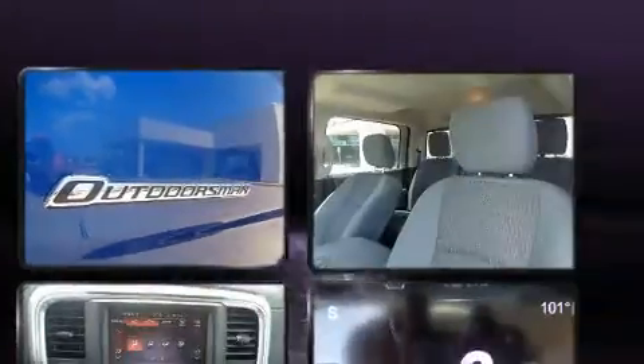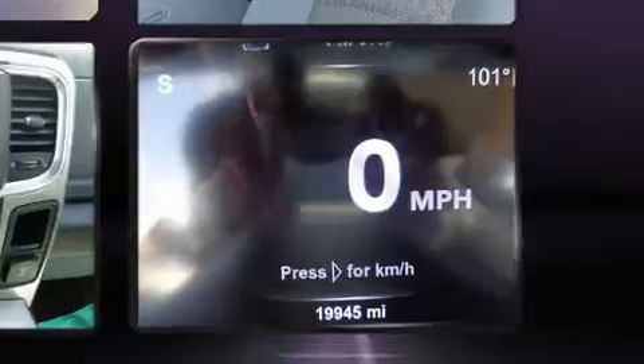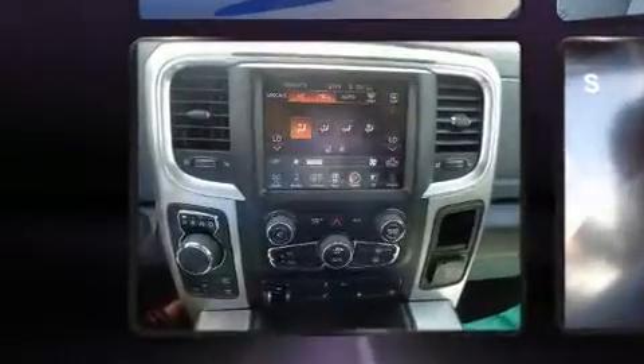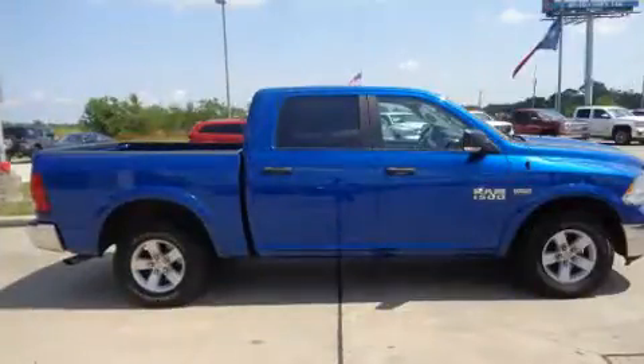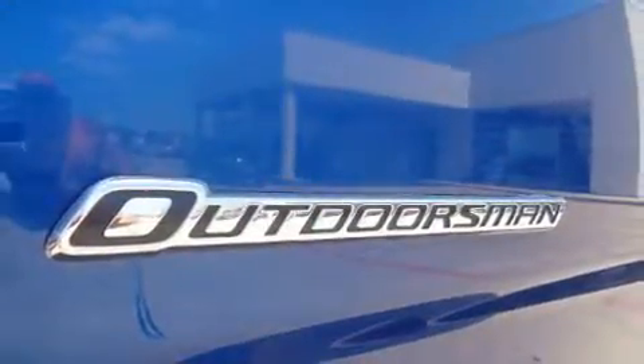It features an automatic transmission, four-wheel drive, and a powerful eight-cylinder engine. Top features include cruise control, one-touch window functionality, variably intermittent wipers, fully automatic headlights, heated door mirrors, remote keyless entry, and more.